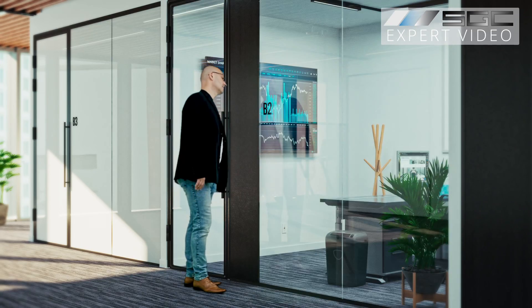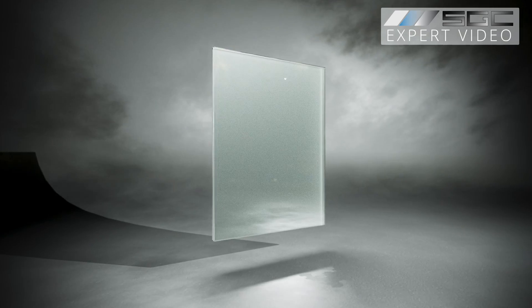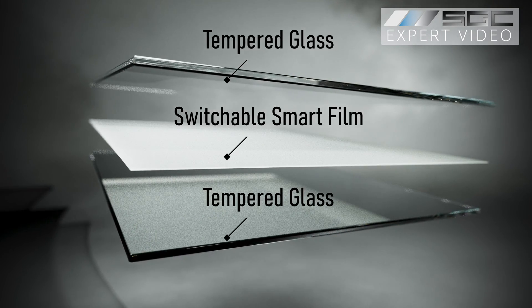Smart glass and smart film let you control glass like never before, instantly switching from clear to private with the touch of a button. The secret? A switchable smart film laminated between two pieces of glass.